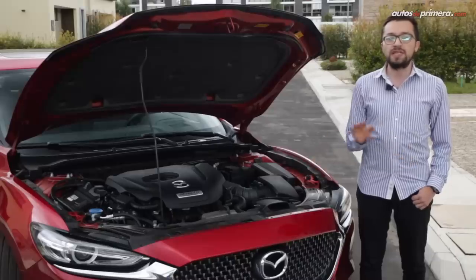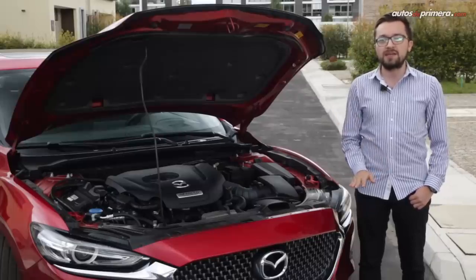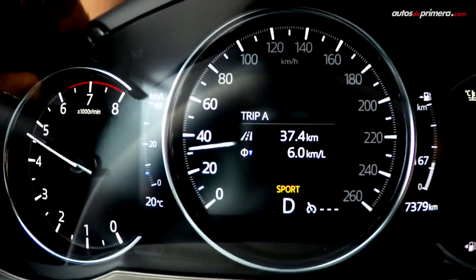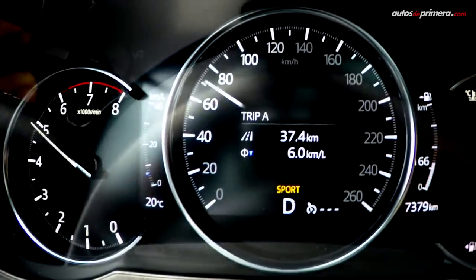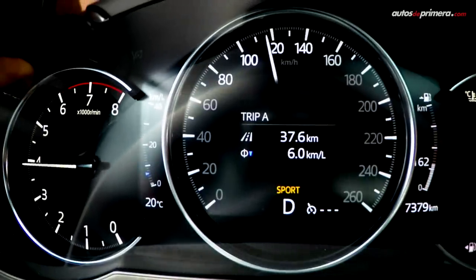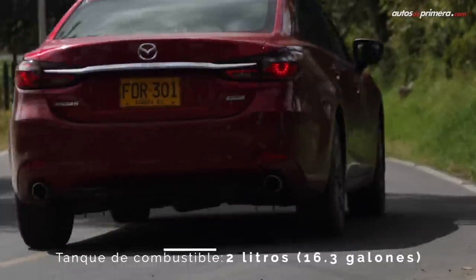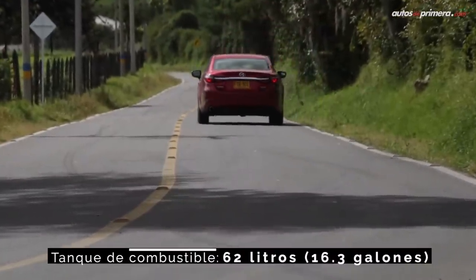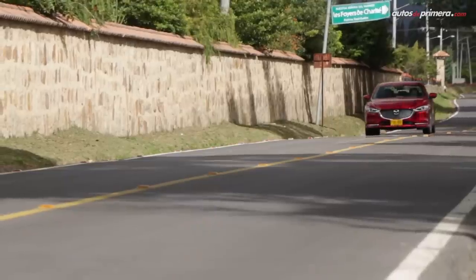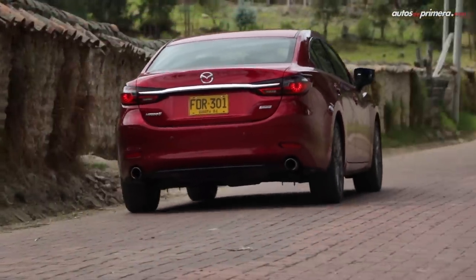Comparando las fichas técnicas con el Ford Fusion y el Nissan Altima, quizá el Mazda entrega menos caballaje, pero a cambio ofrece más torque y eso es algo que se nota al pisar el acelerador. Heredado de la CX-9, este motor ofrece buenas respuestas desde bajas revoluciones y su empuje es progresivo hasta 5000 RPM. La suave caja automática efectúa los cambios con agilidad, dando como resultado una aceleración muy lineal y pareja, sin reacciones agresivas. De todas formas, si se acelera con decisión, el Mazda 6 recompensa con una agilidad superior a la de sus rivales.